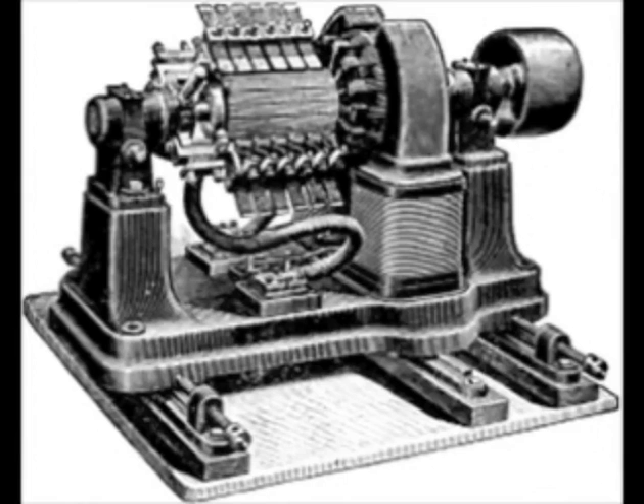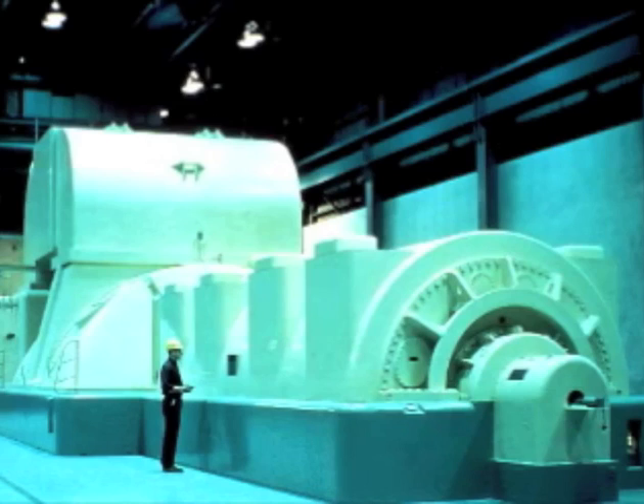The dynamo was the first generator capable of delivering power for industry, and it used the principle of electromagnetic induction to turn kinetic energy from the rotation into direct current electricity. The dynamo was developed upon and became the basis of modern electric generators. This is a modern steam turbine that uses the principle of electromagnetic induction. In short, Faraday's discovery of electromagnetic induction allows electricity to be generated on a large scale, supplying our huge demand.